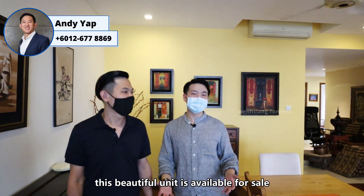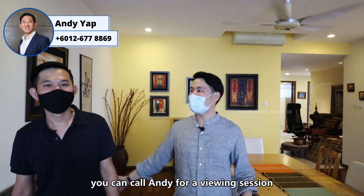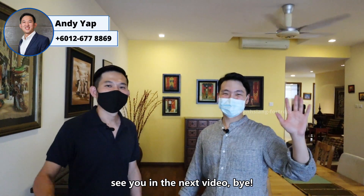That's all for today. Thank you Andy for showing us around. This beautiful unit is available for sale — details will be in the description below. If you are interested, you can call Andy for a viewing session, as Andy is a specialist in Hijau Kiara. See you in the next video, bye!